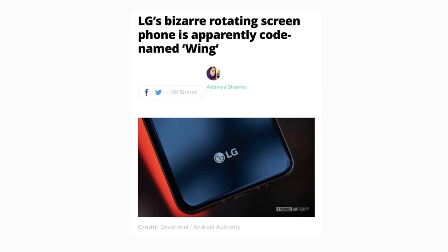LG is still developing the LG Wing, with launch plans reserved for the second half of 2020 and a believed price tag of $800. Let me know what you think about the upcoming LG Wing in the comments below, and as always, I'll see you guys in the next video.